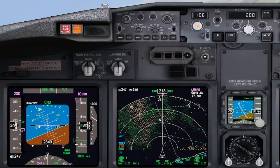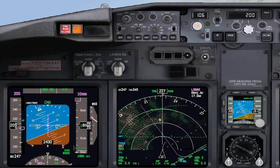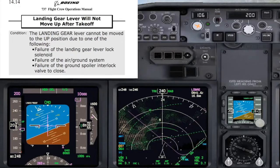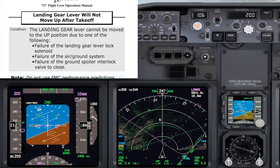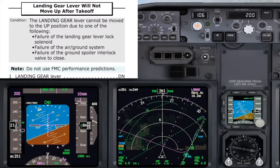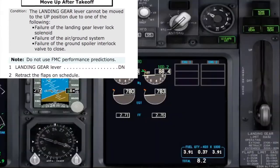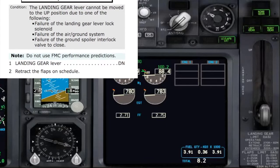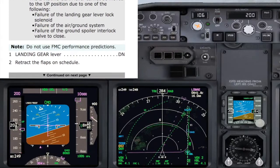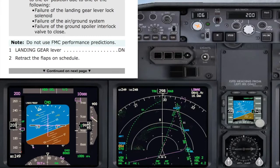Let's read the landing gear lever will not move up after takeoff checklist. Condition: the landing gear lever cannot be moved to the up position due to one of the following — failure of the landing gear lever lock solenoid, failure of the air ground system, or failure of the ground spoiler interlock valve to close. Note: do not use FMC performance predictions. Landing gear lever — down. It is already down. Do you agree? Yes, I agree — it is down. Retract the flaps on schedule. 1,000 to level off. Checked. I will retract the flaps when we reach 10,000, then we continue the checklist.